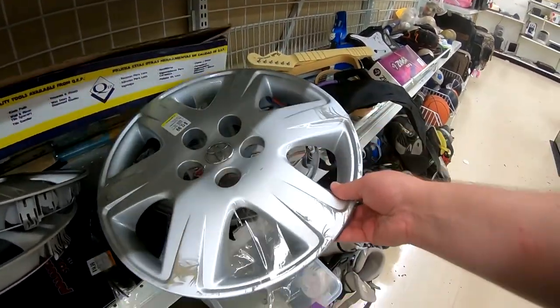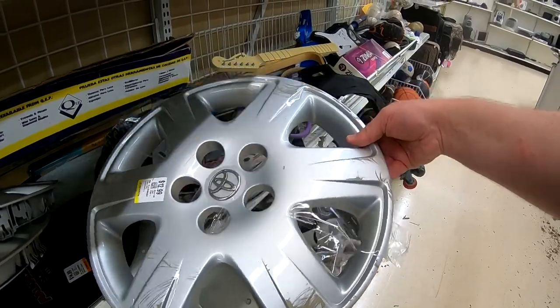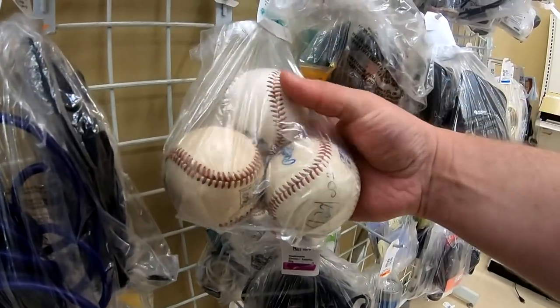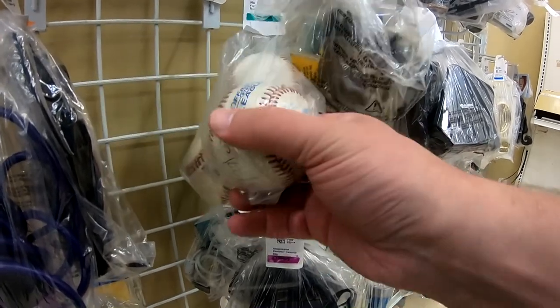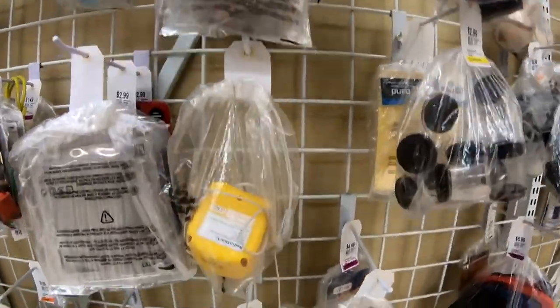Hubcaps — why would you donate this? Just one. Who needs just one? And then here's a good sack of balls. Yes, I did pick them up. I can't help it — I love to play baseball and having something I can toss around and not mind losing. Why not?